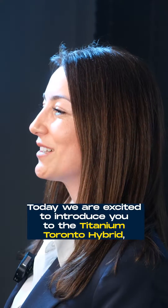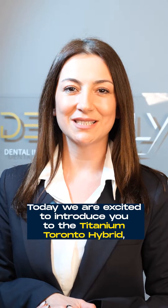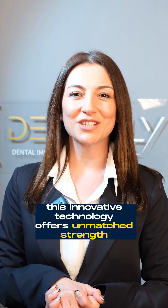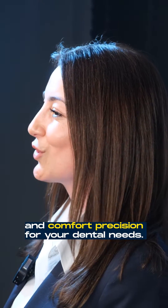Welcome to Dentaflight. Today we are excited to introduce you to the Titanium Toronto Hybrid, a groundbreaking solution in the dental industry. Made from advanced titanium alloys, this innovative technology offers unmatched strength and comfort for your dental needs.